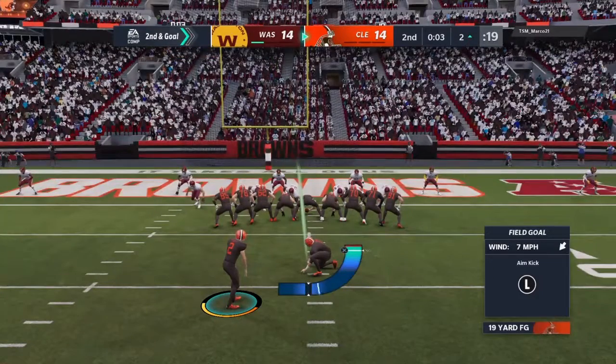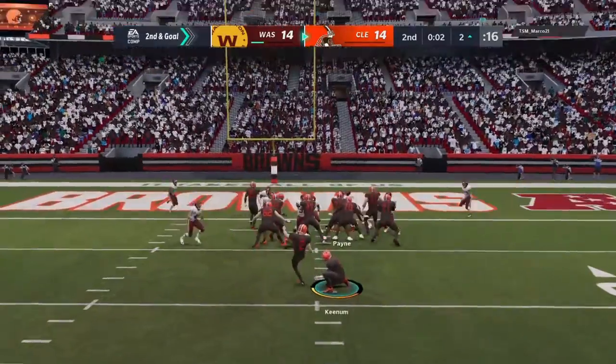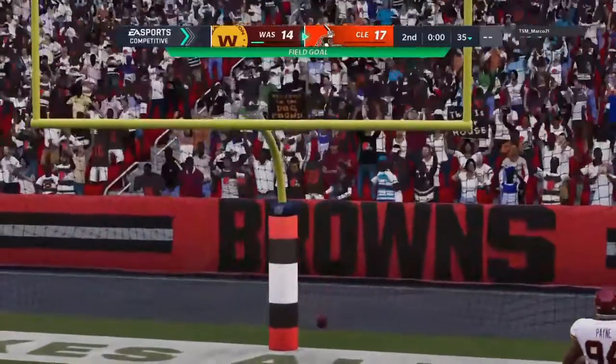On is the field goal unit to see about getting three points. From the right hash at a bit of a tight angle. And Parkey's kick is good.